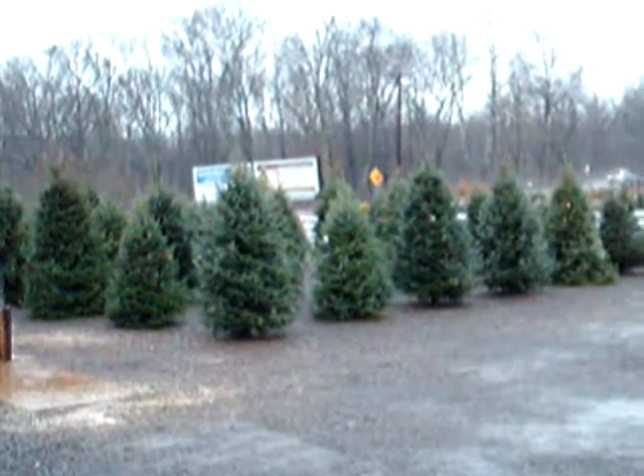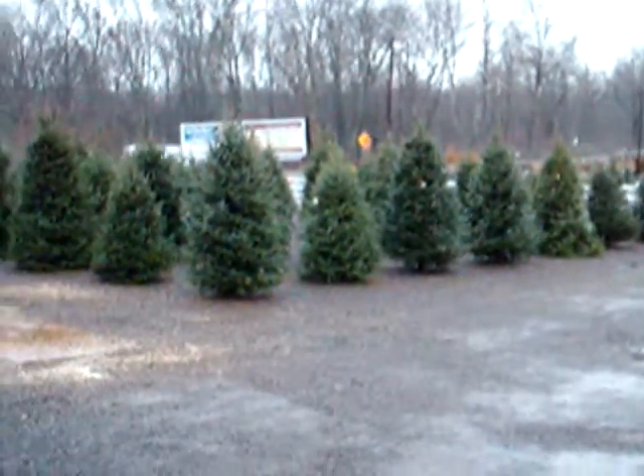And now you're going to see some more still photos of some of the trees, plants, and shrubs that we have available. Thank you.